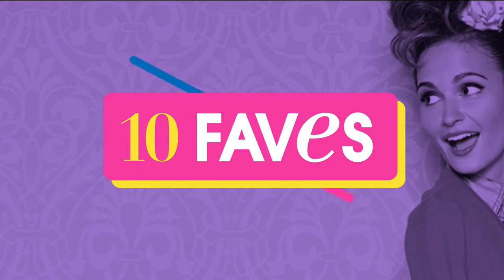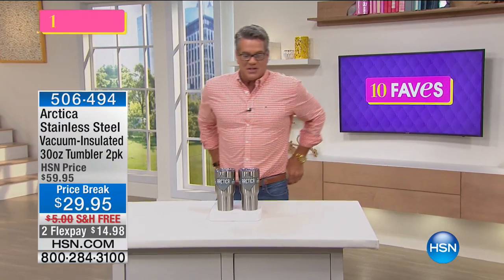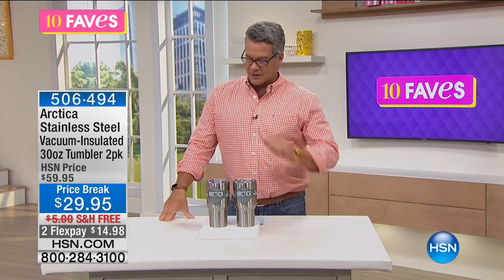Those will be coming up a little bit later. And also, do I have the incredible Tim Wilkins joining me later? Tim Wilkins is amazing. He brings us these wonderful tumblers.